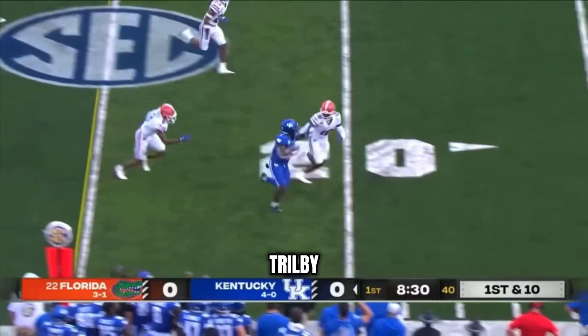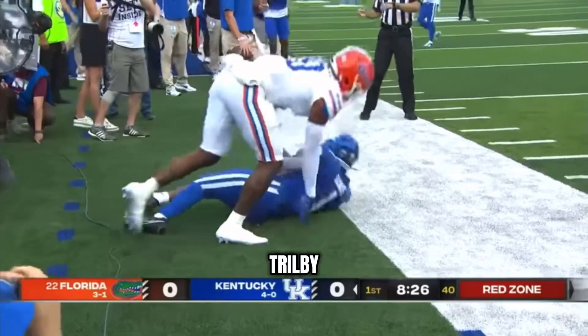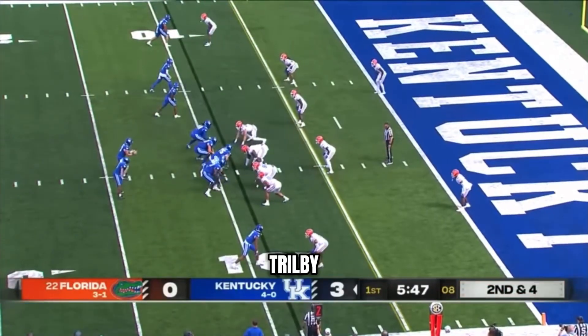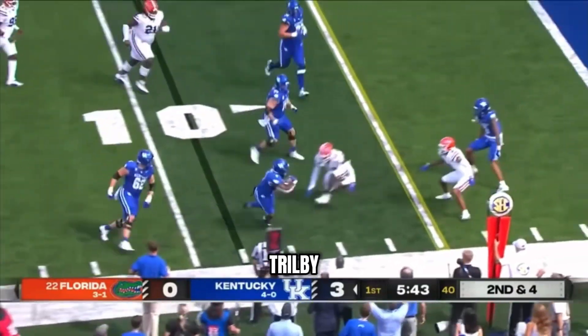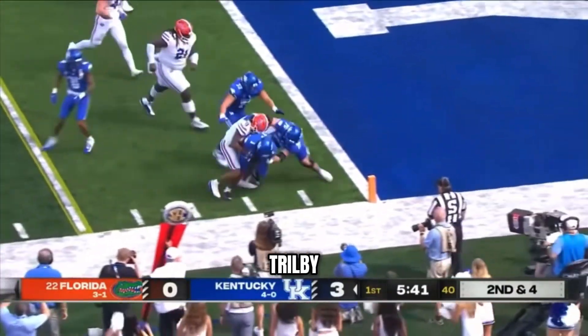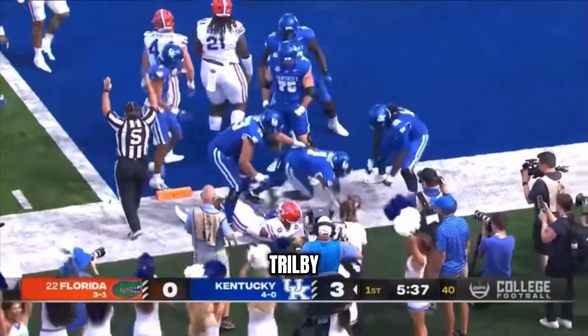Davis again off to a great start inside the 20 and finally written down at the end. Davis went for six yards on that run. Leary gonna check it down to Davis. Davis makes the first man miss and works his way right to the end zone — touchdown Cats!